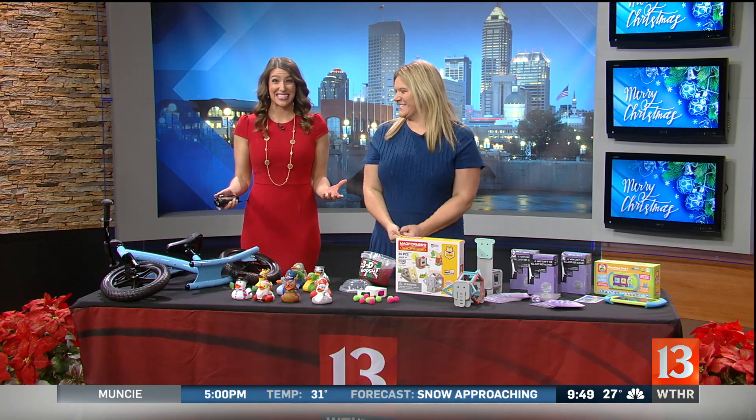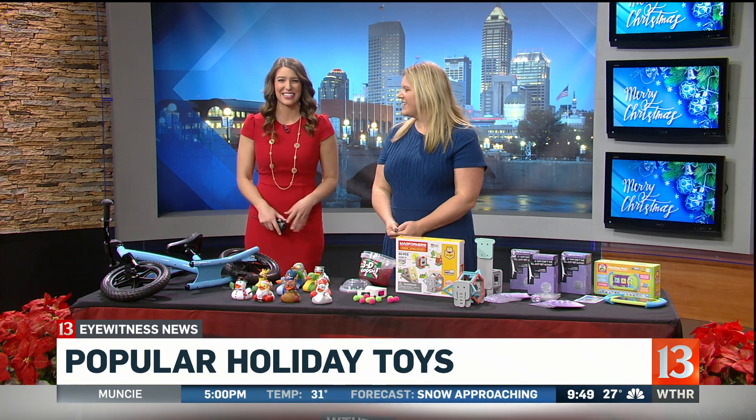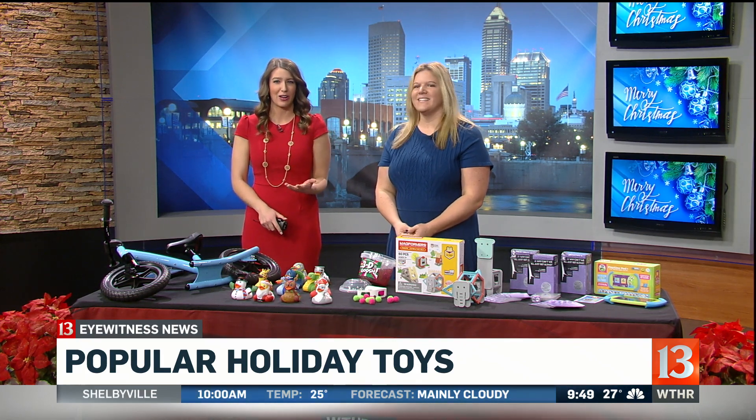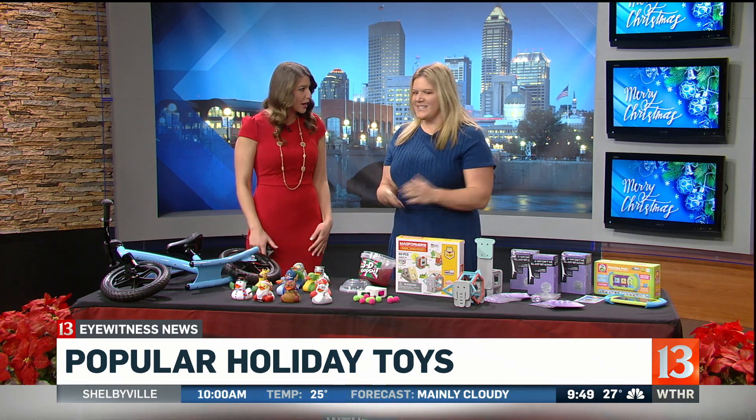All right, let's get to it. Only 10 days until Christmas, so let's talk toys and have some fun this morning. Katie Mann is here with us and she runs a blog called Indie with Kids. Katie, thanks for being here. This is so fun — what do you have for us?